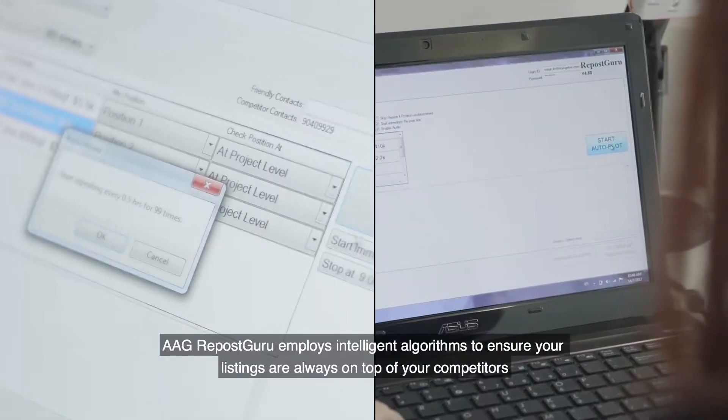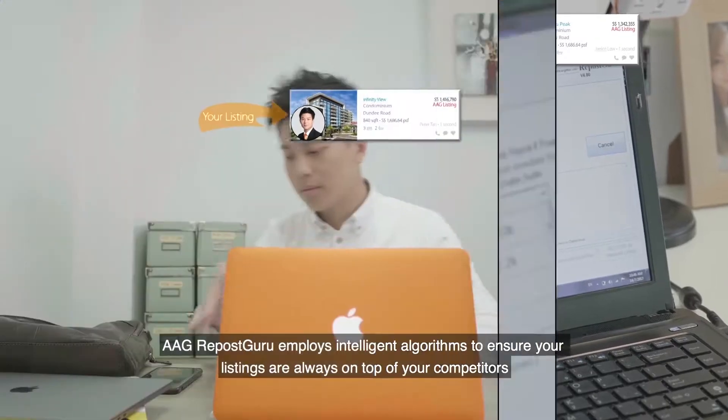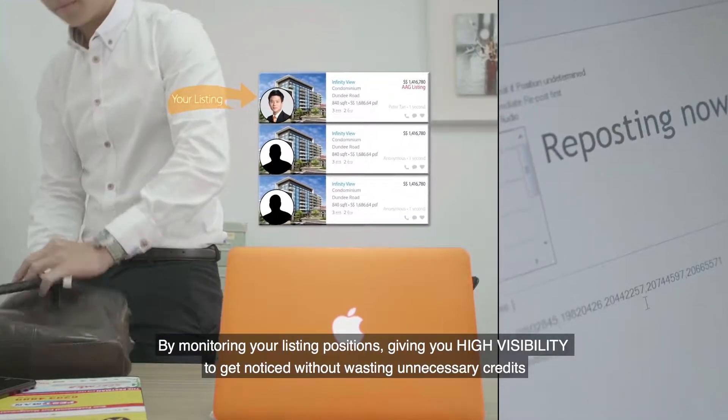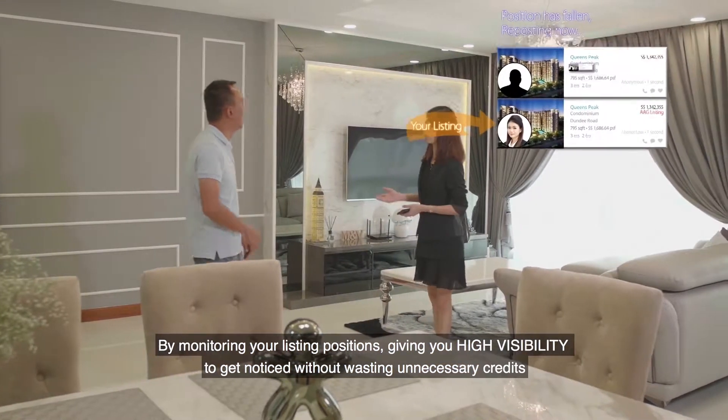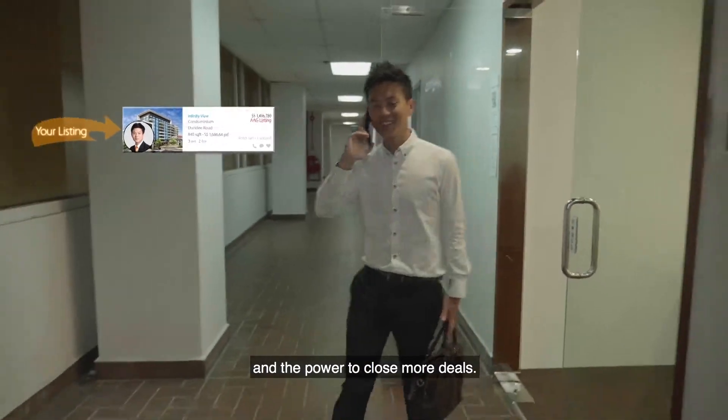AAG Repost Guru employs intelligent algorithms to ensure your listings are always on top of your competitors, by monitoring your listing positions, giving you high visibility to get noticed without wasting unnecessary credits and the power to close more deals.